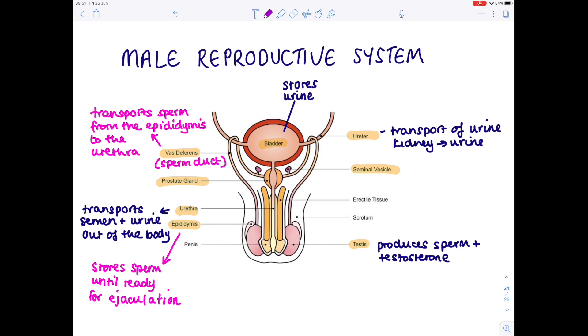The scrotum is a sack of skin used to hold the testes effectively outside of the body. This lowers the temperature, and a lower temperature is needed for the development of the sperm.